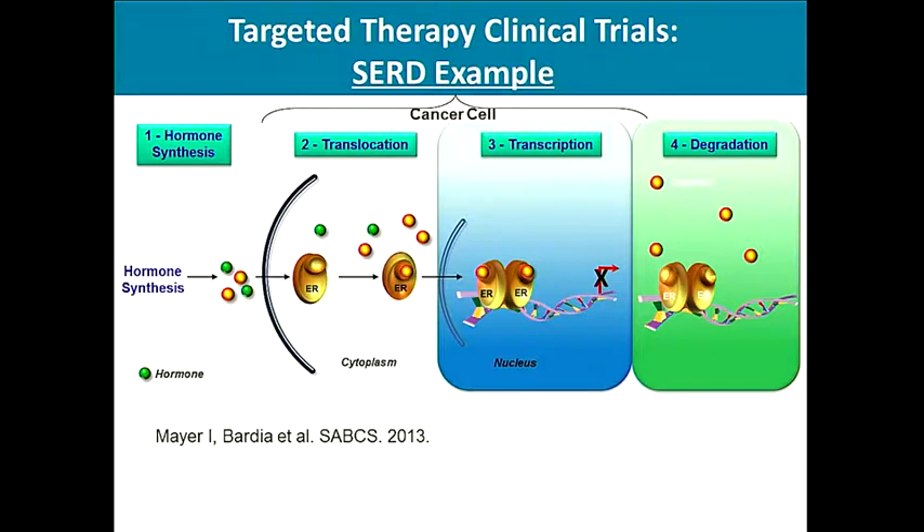Studies have shown that even upon progression on aromatase inhibitor, the tumor still has ER that is viable and could be subjected to targeted therapies. Similar to prostate cancer, there is now an interest in developing selective estrogen receptor degraders — drugs that bind to the estrogen receptor and degrade it.